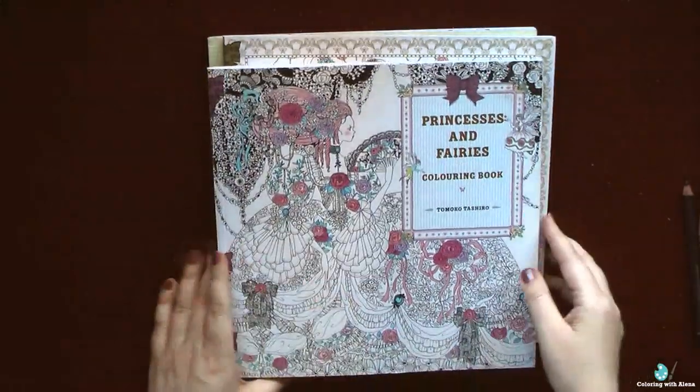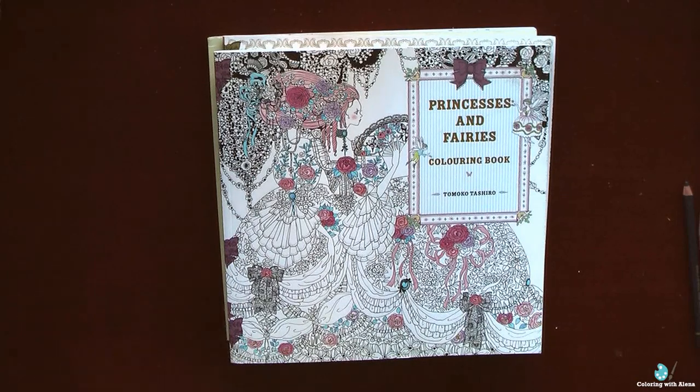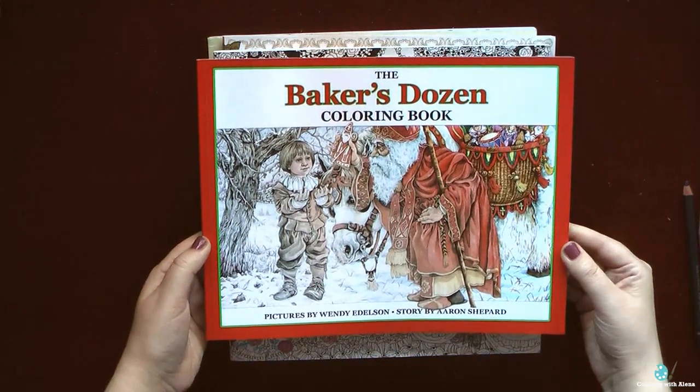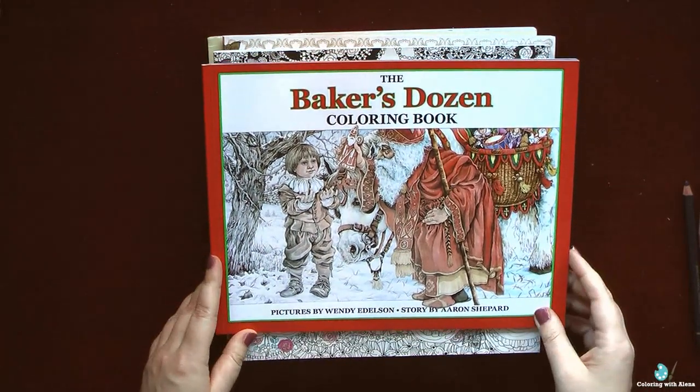I was quite surprised to discover that despite the fact that the paper isn't thin, even neo color crayons could bleed through, so they are not a choice for the background. You have to do the background either with soft pastel, with pencils, or probably with acrylic or gouache paints. I also tried water-based Ecoline markers and they behaved really well — I used them for that dark brown frame. When I saw reviews of this book I was a little intimidated by the various tiny flowers and other details, but now I am totally in love with Tamoko Tashira's style.